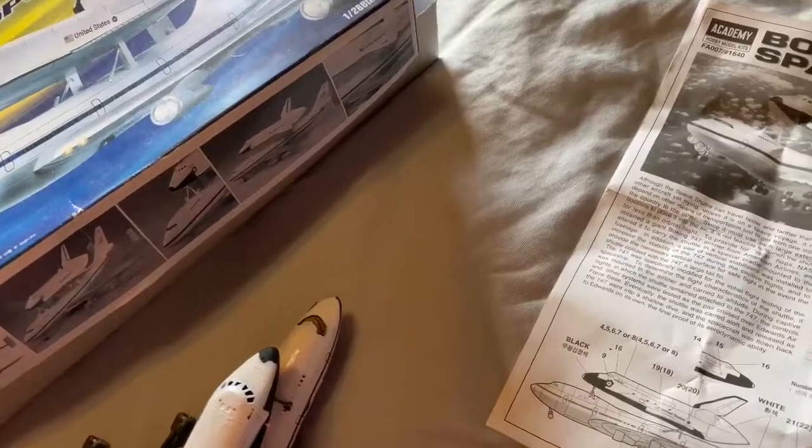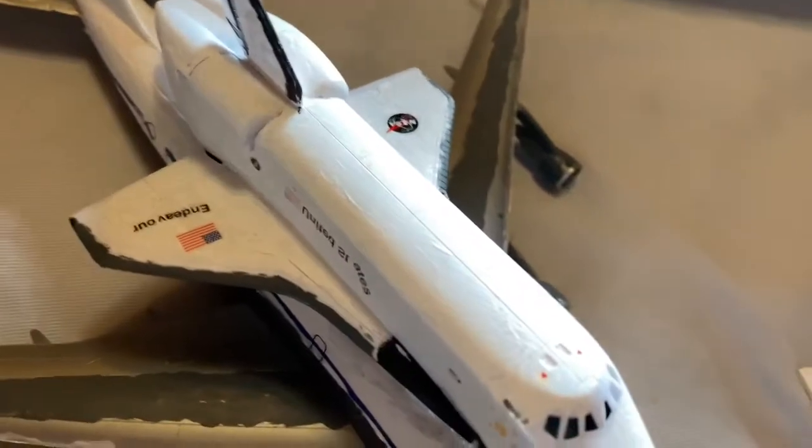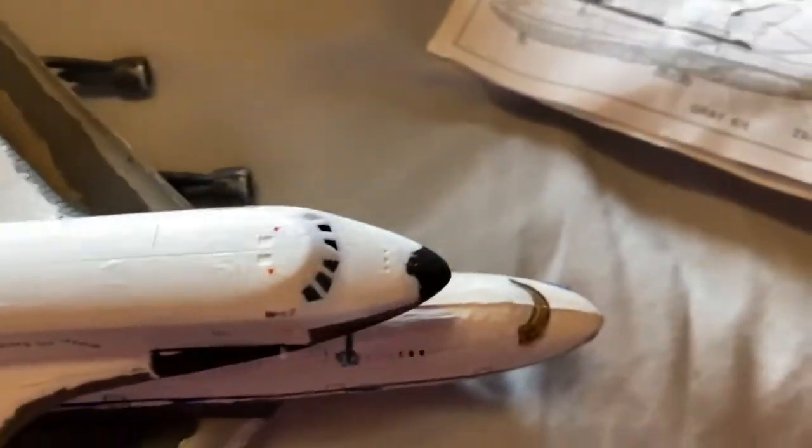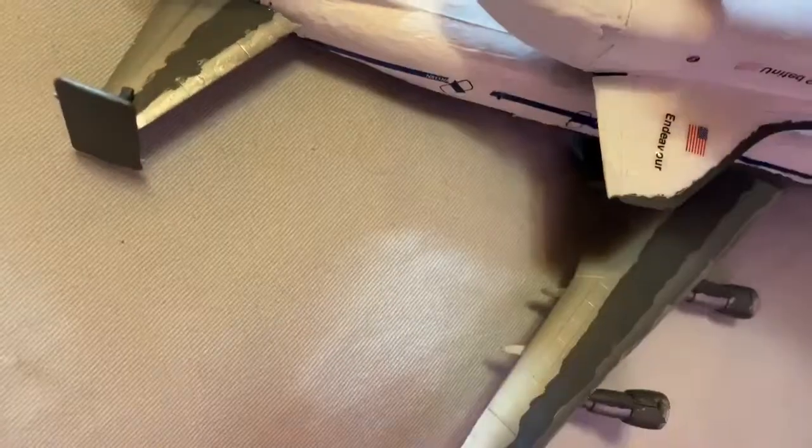This was fun to build. I miss trying to work on it, but this is the final. I weathered the space shuttle a little bit — I tried to make it look like it went through space flights and re-entry a few times. But this part, the 747, I didn't really weather as much because it was taking off and landing.